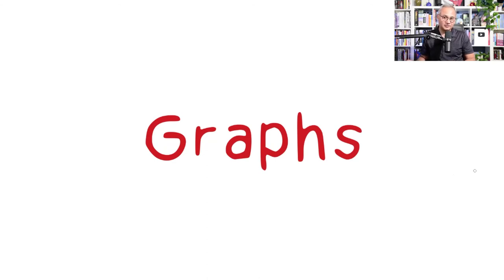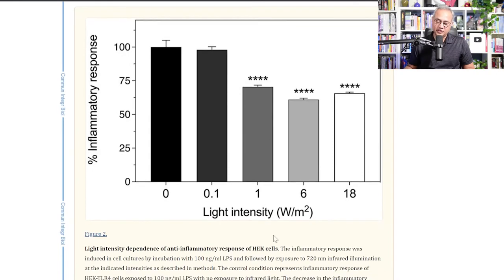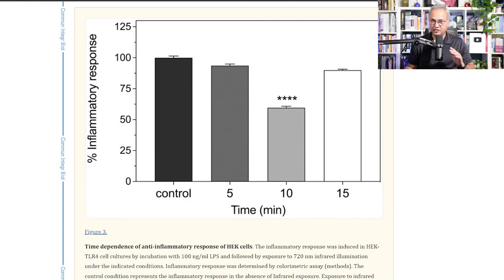Looking at the graphs: the inflammatory response is on the vertical axis, light intensity on the horizontal. Bars marked with asterisks indicate statistically significant differences. At 6 watts per meter squared the best result was observed. For time dependence, cells in the dark showed the baseline mediator level; 5 minutes of near infrared had a non-significant effect; 10 minutes showed significant reduction; and 15 minutes showed no additional benefit.